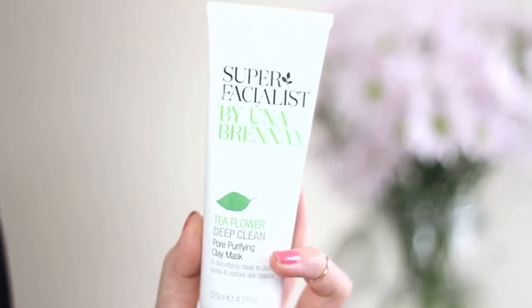The two I use for cleansing are the Super Facialist by Una Brennan Tea Flower Deep Clean Mask. This is a clay-based mask that's really deep-cleansing — you can feel it working on the skin, it's quite tingly and zingy. It's got tea flower in it so it's great for blemishes and acne-prone skin. I like to use it a lot on my nose and T-zone specifically, as it pulls out excess oil and sebum from the pores, leaving skin looking less dull.